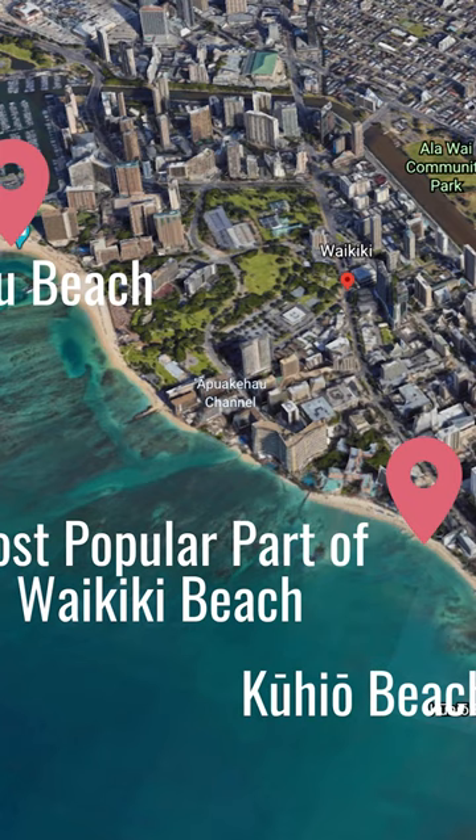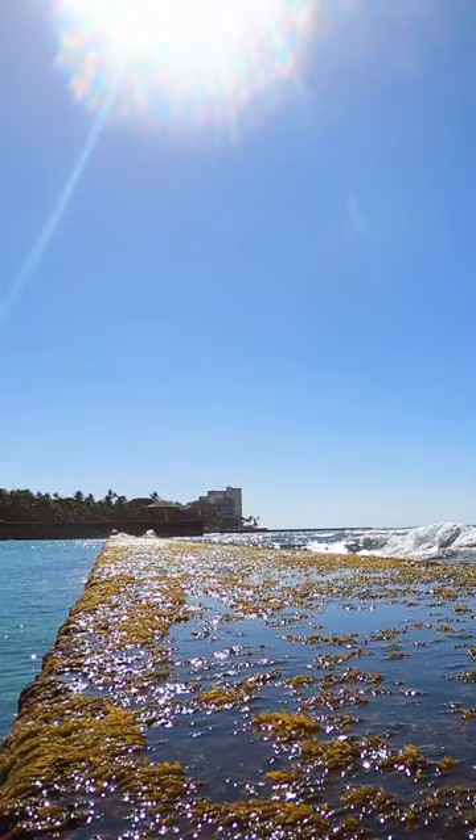There are two parts of the beach that you should check out. First is Kuhio Beach. It has a big break wall around it. It's nice and shallow, and nice and calm because of the break wall. It's a great place for kids to hang out.